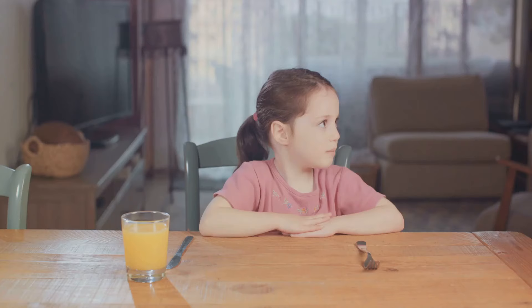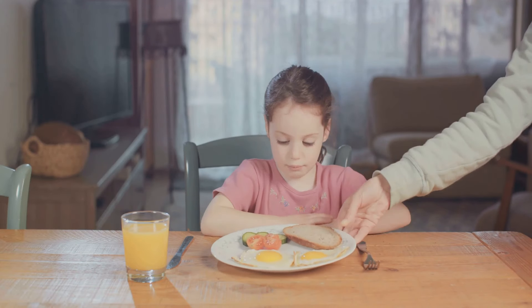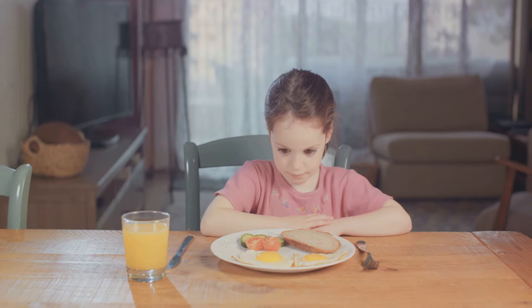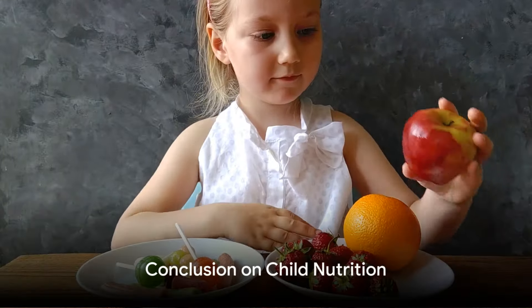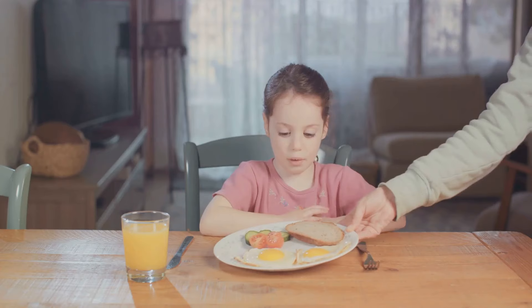Lastly, step six: make mealtimes fun. Use this time to bond with your child. Encourage them to help in the kitchen. This not only teaches them about healthy eating, but also instills a love for cooking and food from a young age.